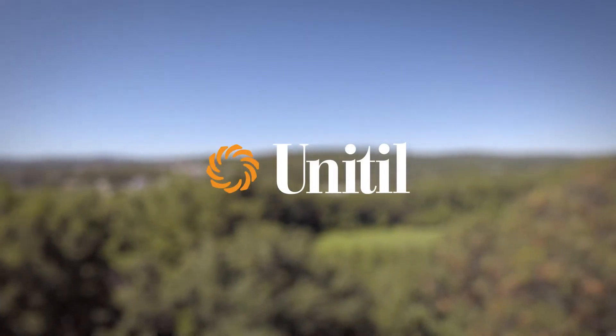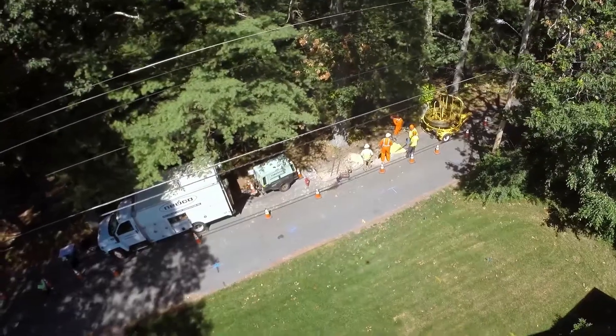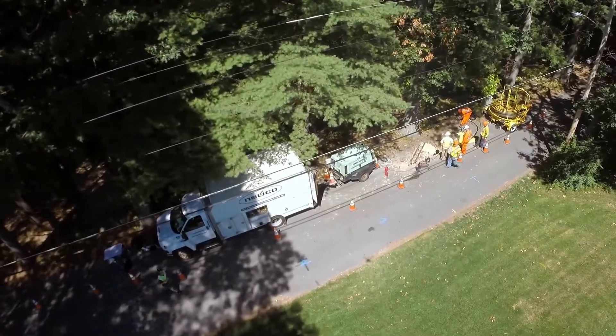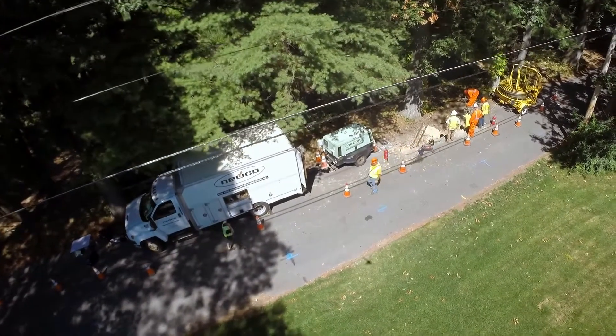Unitil is committed to providing safe and reliable energy service to our customers. Today we're going to demonstrate an innovative natural gas technique called MainLine Live Insertion, which is used primarily in our Massachusetts service territory.